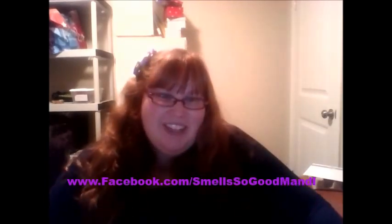Don't forget to like my Facebook page — it's www.facebook.com/smellssogoodmandy. If you're interested in placing an order, let me know. Have a great day!